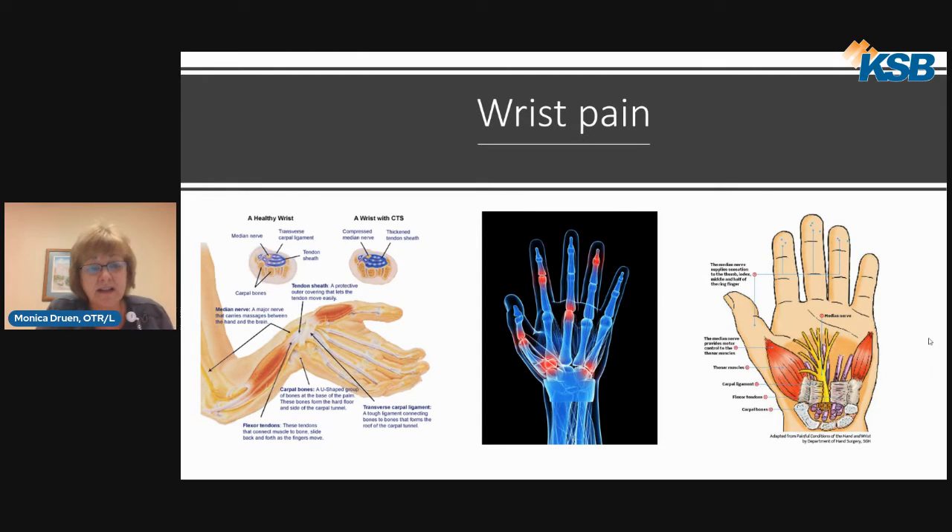There are different places you can get arthritis in your hand, and these are pretty common sites. People may notice a little knot on the end of a joint or it gets extremely tender. The CMC joint arthritis at the thumb base means you'll have a hard time making a circle with your thumb.